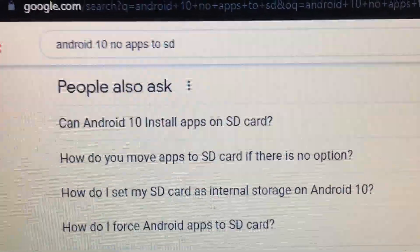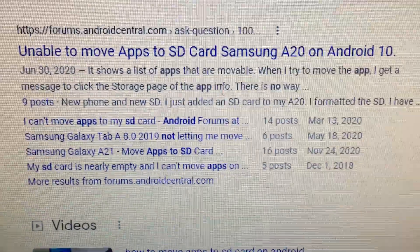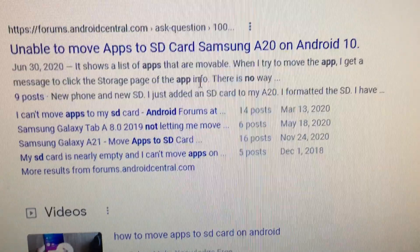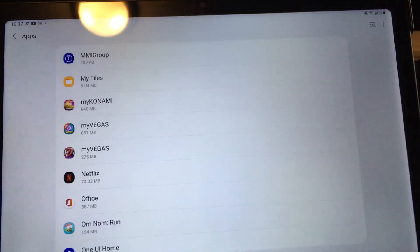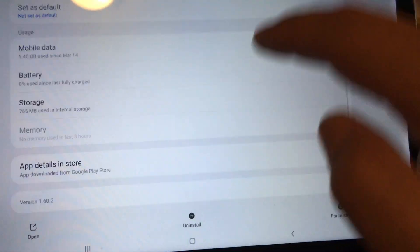If you Google Android 10 or Android 11, no apps to SD, you'll find quite a few threads about not being able to move apps to SD card on a Samsung and other Samsung devices. This is the case for me with my Samsung Tab A7 tablet. If I go here to one of my apps in settings, there's no option to move to SD card — it's completely missing in this area.